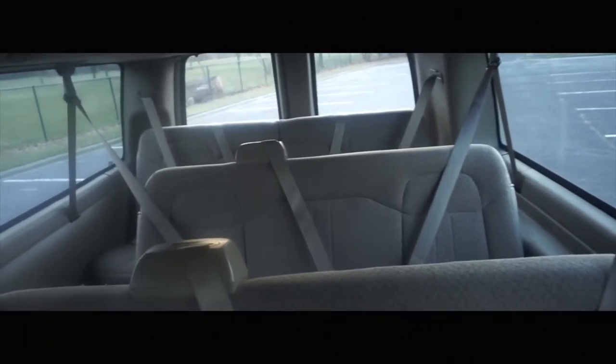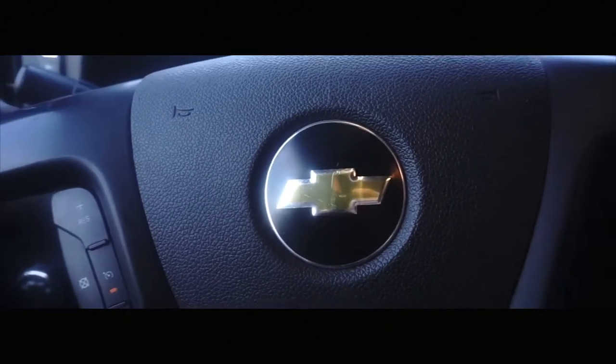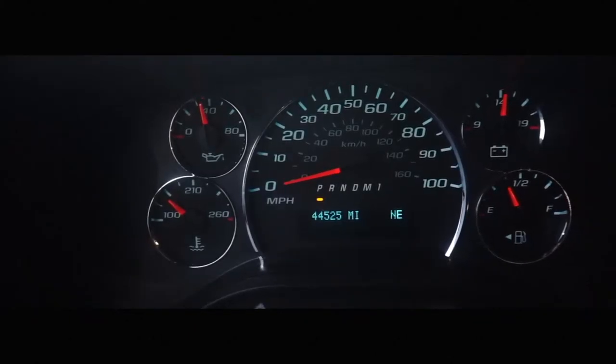The interior of this van is in great shape and provides ample room for 15 passengers. This van includes a six-cylinder V8 engine.